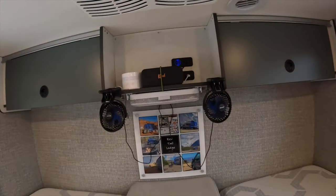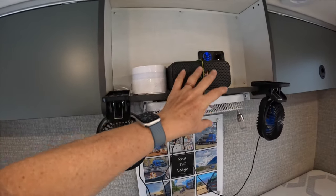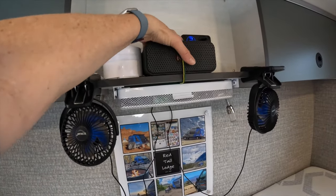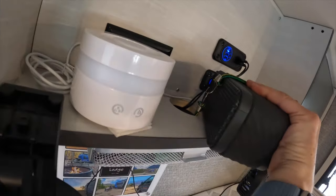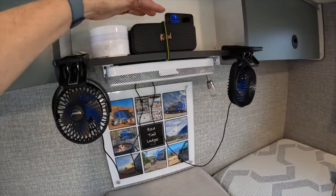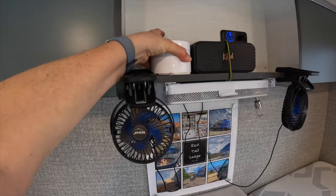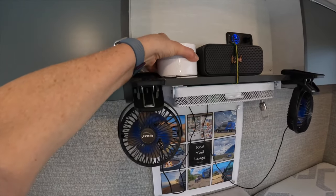Tip twenty-seven: secure items on the bedroom shelf. Before, we would pull items down and put them back up on travel days. Now we just secure them. There's a new speaker secured with a bungee cord that goes around the hole there, and an essential oil diffuser secured to the shelf with Command strips — it's on there pretty securely.